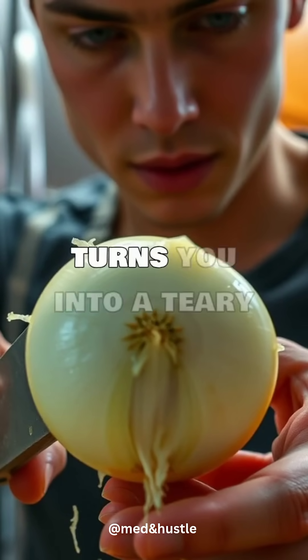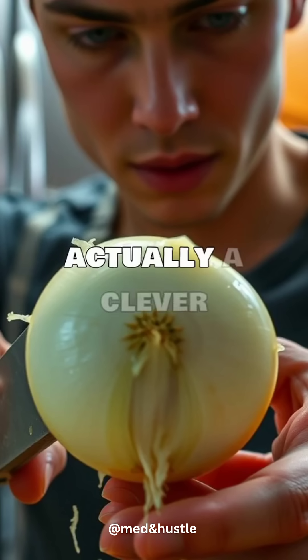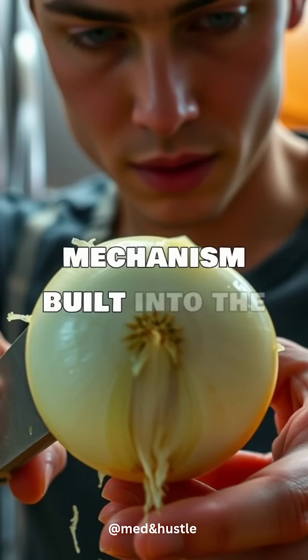Ever wonder why chopping onions turns you into a teary mess? It's not personal. It's actually a clever defense mechanism built into the onion itself.